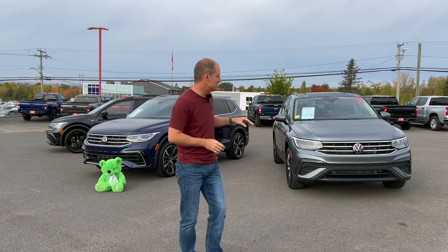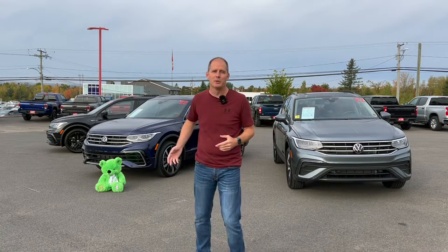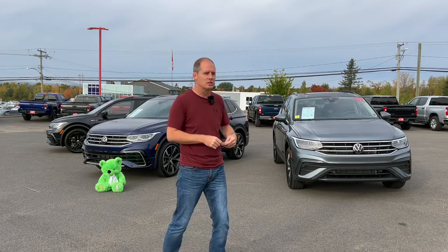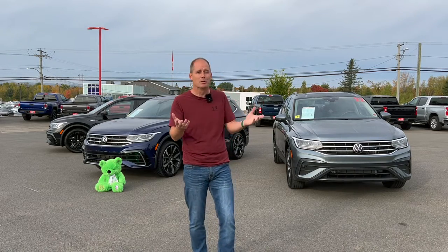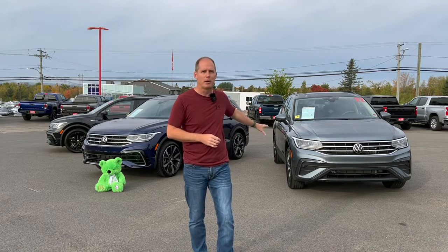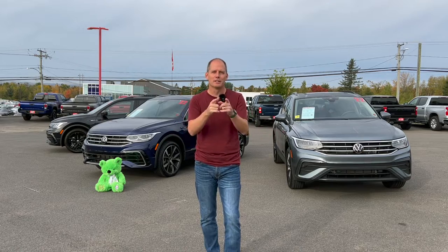Jim Gilbert's Wheels and Deals here in Fredericton, New Brunswick allows me to have access to their entire inventory. These are only three of the Tiguans we have in stock right now. If you're looking at a small crossover, this is an amazing place to go — not only can you compare the Volkswagens, but the same sales team can help you compare to all of their competitors right here on the lot. These are lightly used but virtually brand new.